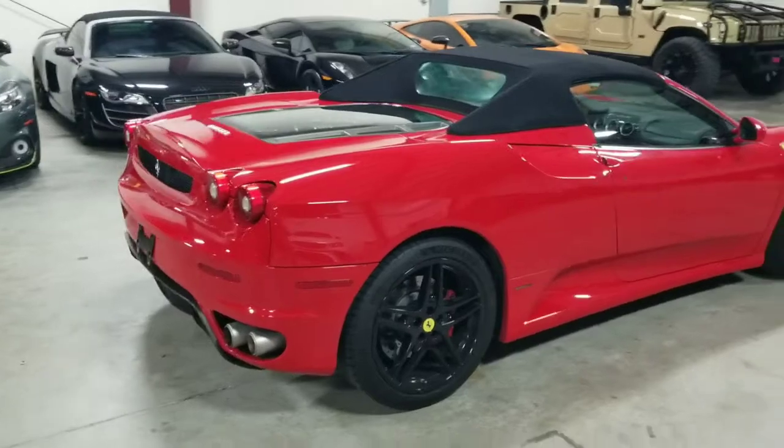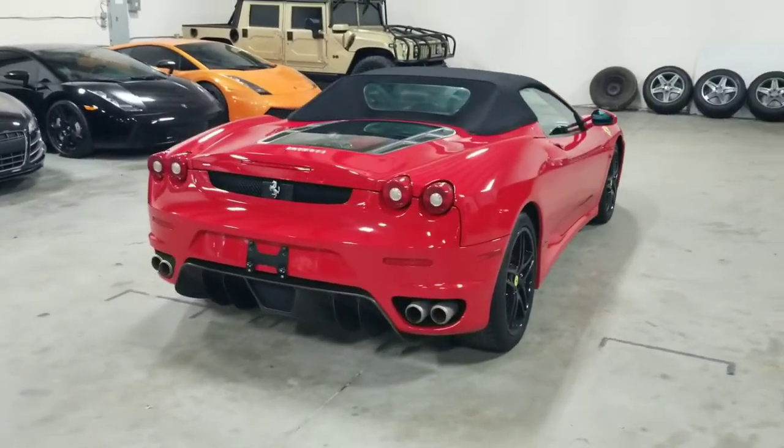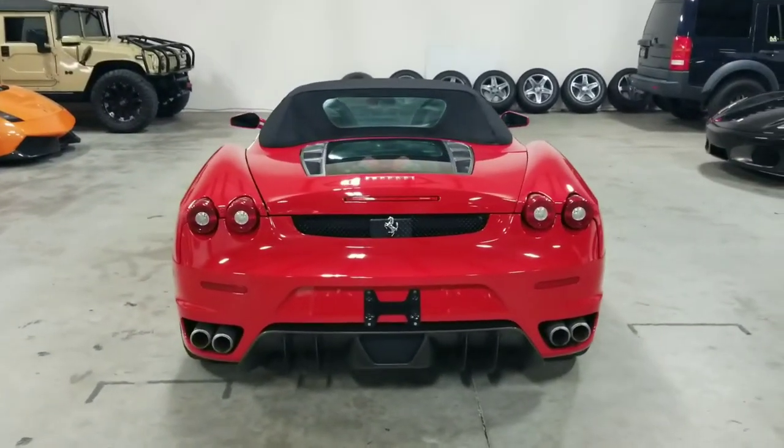Making our way towards the rear, take a look at the quad-tip exhaust. Very nice diffuser down below. I'm going to go ahead and open up the engine compartment. This vehicle is mid-engine, so the engine is in the rear.